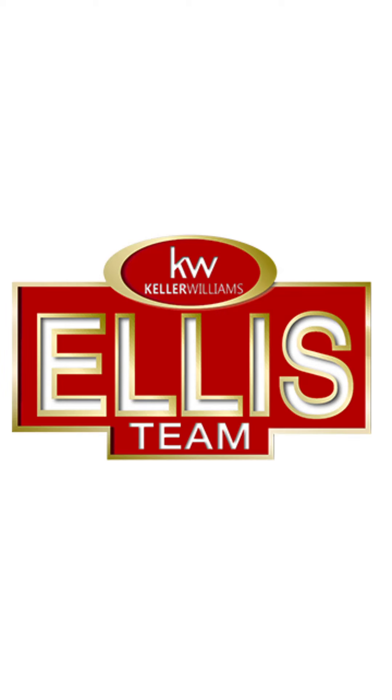If you're selling, buying, or moving right away, the Ellis team can help you. Call the Ellis team today.